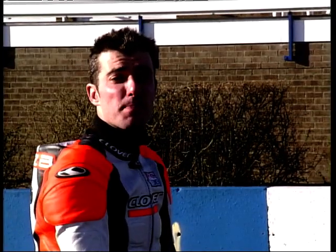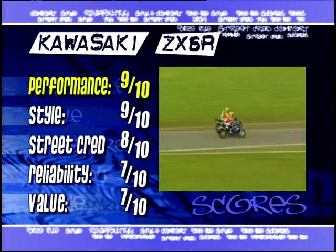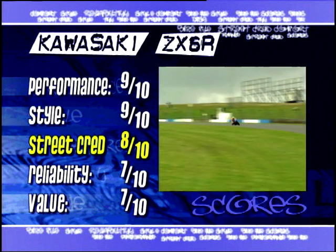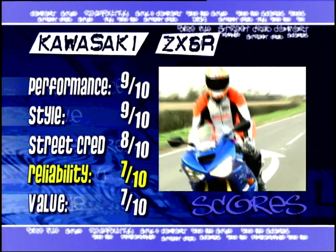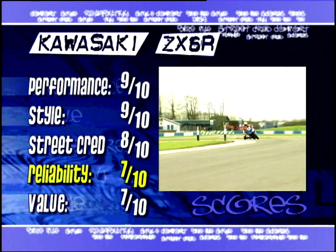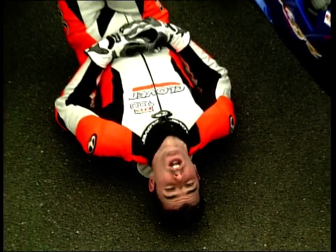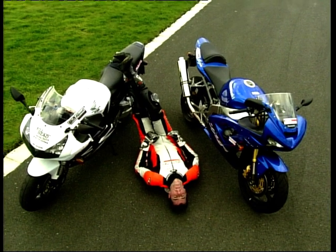So there you have it — the ZX-6R is a blinding motorcycle, and that's my final word on the subject. Here come the scores. Performance: 9 out of 10 — absolutely stacks of it. Styling: 9 out of 10 — best looking 600 for my money. Street cred: 8 out of 10 — it's new, it's cool, and it looks good. Sounds nice too. Reliability: 7 out of 10 — they haven't been around long enough to know of any major problems, but Kawasaki's track record in this field has been very good to date. Value for money: 7 out of 10 — you've got to pay to have the latest, but this bike will reward it. That brings us to the end of the show — please join us again next week when we'll be slowing the pace down a bit with American motorcycles. See you then.